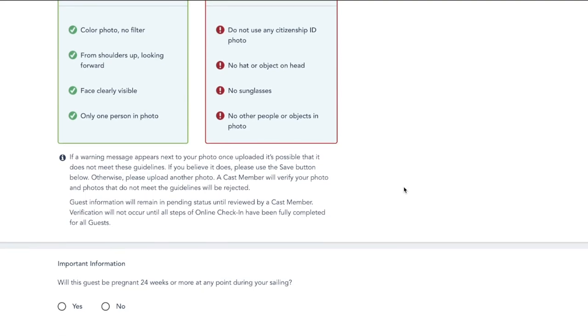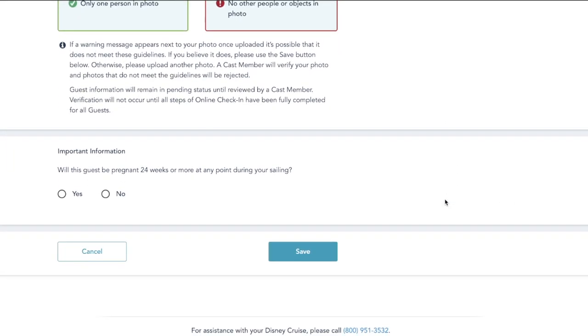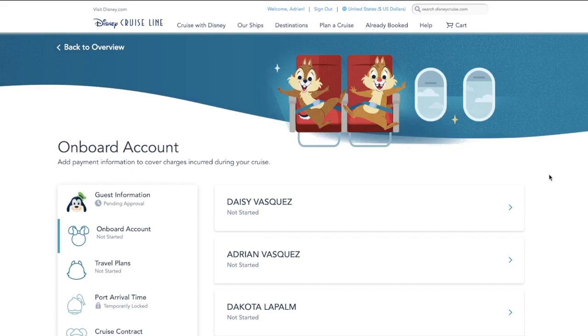Once you are done with that, you're going to scroll down a little more and you are going to have to answer this question: Will this guest be pregnant 24 weeks or more at any point during your sailing? Please make sure you're honest — you should know well in advance whether or not you're going to be 24 weeks pregnant at the time of sailing if you are checking in 30 to 40 days prior. We're going to go ahead and click save and repeat this whole process for every other member of your stateroom party.